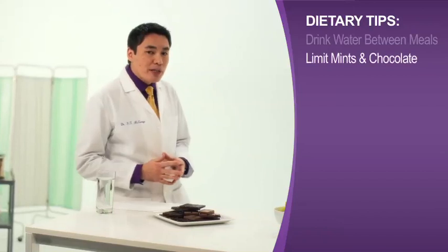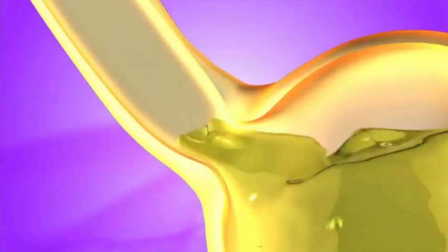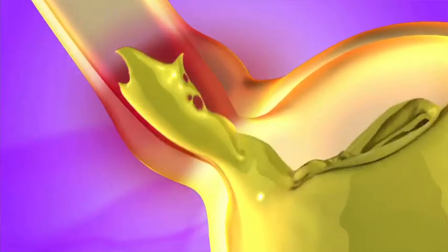Be careful with peppermint, spearmint, and chocolate. They all contain compounds that cause the lower esophageal sphincter — the muscle that acts like a valve to let food into the stomach — to loosen or relax. When that happens, acid in the stomach can flow back up into the esophagus.